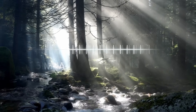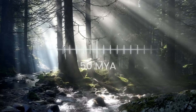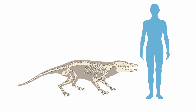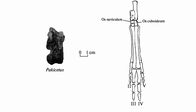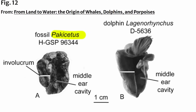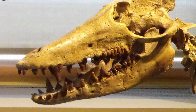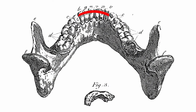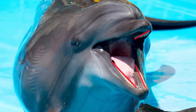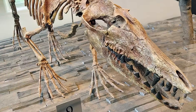Pakicetus first appeared about five million years after Indohyus and looked less like a whale and more like a wolf. It was about one to two meters in length. It had four legs, hooves, and its nose was on the tip of a very long snout. Pakicetus had unique adaptations that make it clear it was the ancestor of modern whales: one is the involucrum, another is the formation of its teeth. In humans and most mammals, incisors arc across the front of the jaw at nearly a right angle to the premolars and molars. In toothed whales, the incisors are on the same line as premolars and molars — which is what we see in Pakicetus.